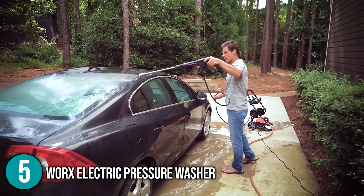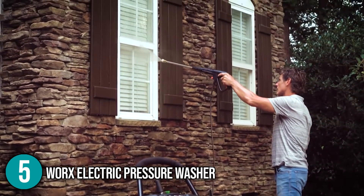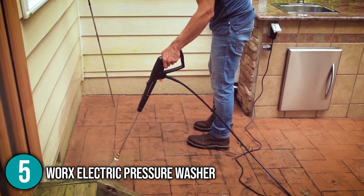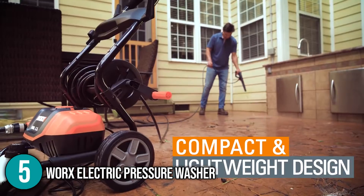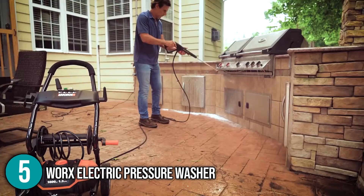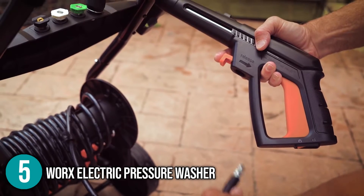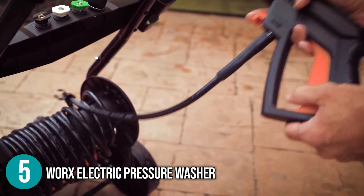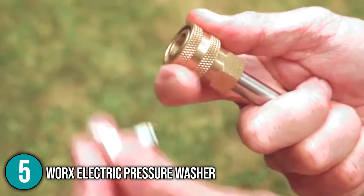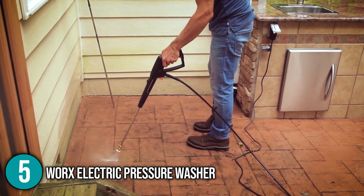This pressure washer is powered by electricity, so you don't have to worry about running out of gas or draining a battery. As long as you have a power source, you can keep cleaning all day long. Despite being powered by an electric motor, it is significantly quieter than gas-powered models — our team were still able to hear each other talking while operating the machine. The WORX Electric Pressure Washer is an easy-to-use, efficient, pressure-packed unit in a durable and portable design, making it ideal for all users. We recommend this medium-duty pressure washer for first-time buyers.